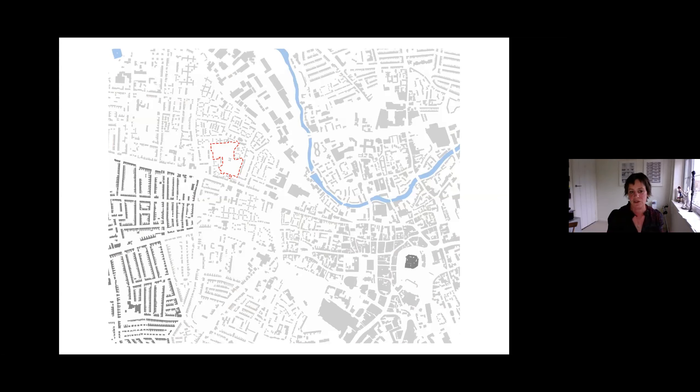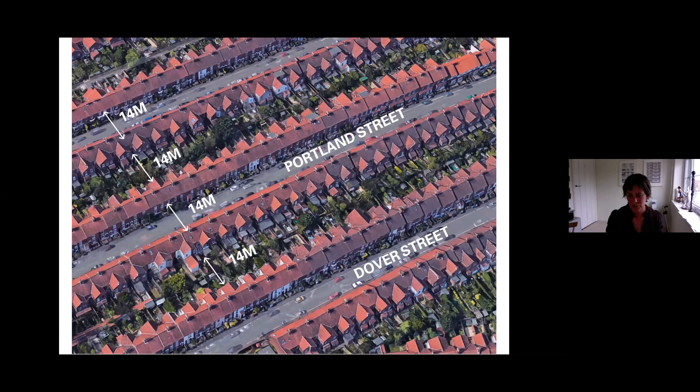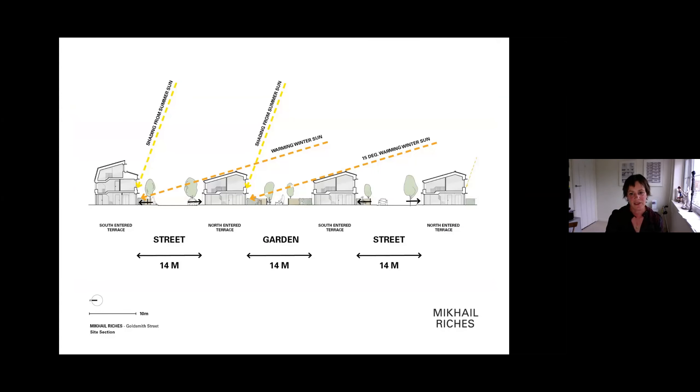The site is in Norwich, very near the city centre and near the old late-Victorian streets called the Golden Triangle — a very popular place to live. Those streets are 14 metres apart, a really typical, understandable distance for a Victorian neighbourhood, but obviously not allowed with current overlooking distances of 21 metres outside London, which are very hard to get around. However, if we applied this 14 metre distance to the site it completely unlocked it, turning it into streets of houses rather than what would have been flats. We applied the same sectional ideas — could we get winter sun at that density into all the south-facing glazing?